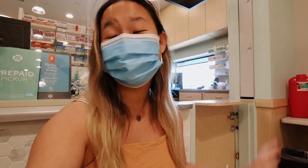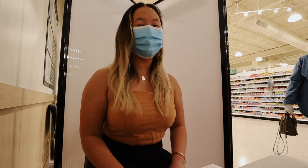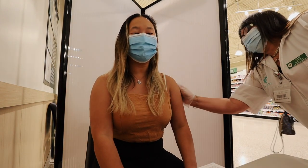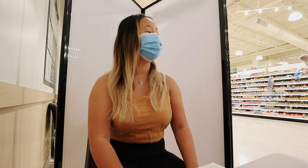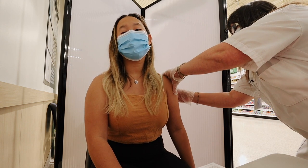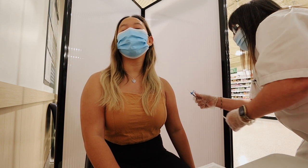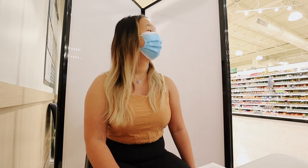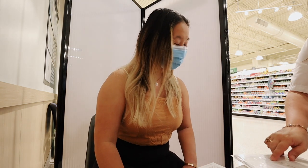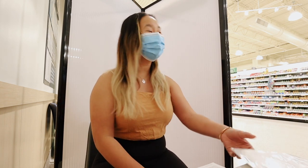I'm sitting in the chair where you get the vaccine. I'm not necessarily scared, just freezing. I'm happy there's a table to set the camera on. The pharmacist gives great shots — she gives me my flu shot every year. She administered the vaccine quickly and it was over fast. I got my immunization record to bring back for my second dose, which is on Cinco de Mayo.